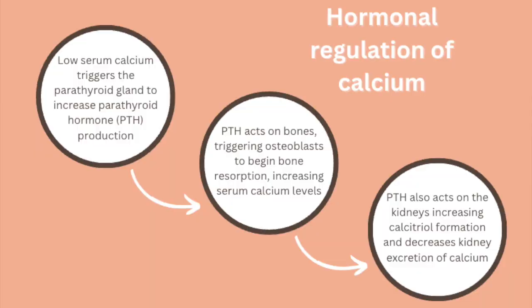For example, if we have a low serum calcium level, this will trigger the parathyroid gland to increase the production of PTH, or parathyroid hormone. That parathyroid hormone will then act on the bone to trigger bone resorption, which is going to cause osteoblasts to break down the bone and cause a release of calcium. Parathyroid hormone also is going to work to increase the production of calcitriol, which will then increase the intestinal absorption of calcium.